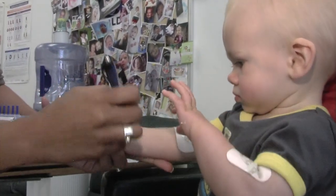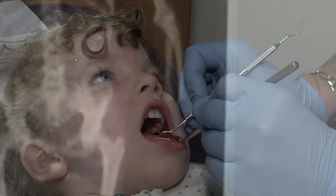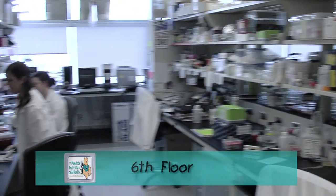The fifth floor is dedicated primarily to clinical investigations, and the sixth floor is dedicated to basic medical research.